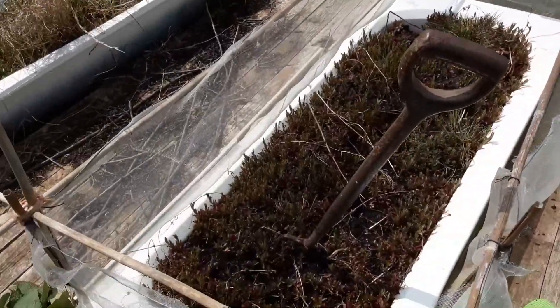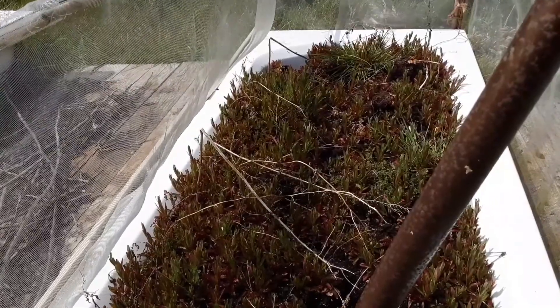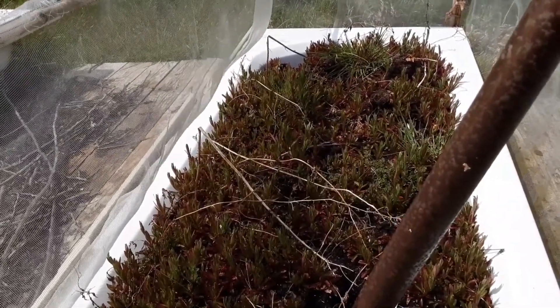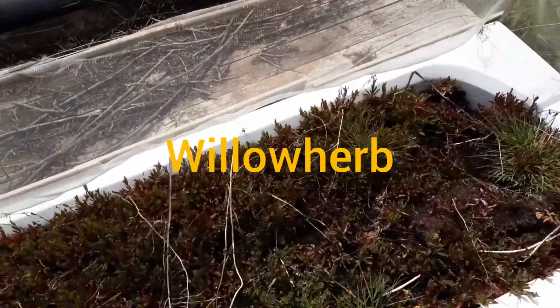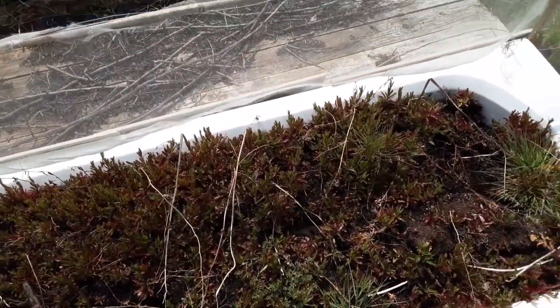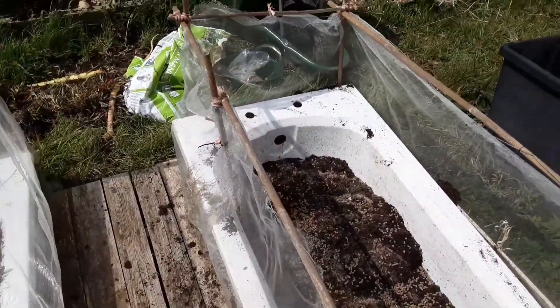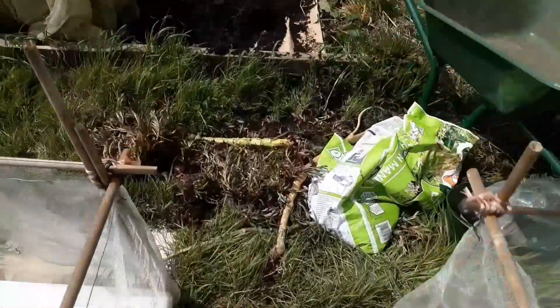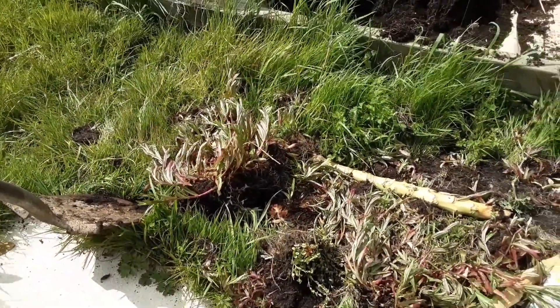What I've done — you can see there's a load of... I can't remember its name, I will put it on the screen. It's a bit of a pain. It self-seeds very readily and it's completely filled these up over the winter. So what I've done, I've skimmed them all off the surface — that's all waiting to be disposed of.